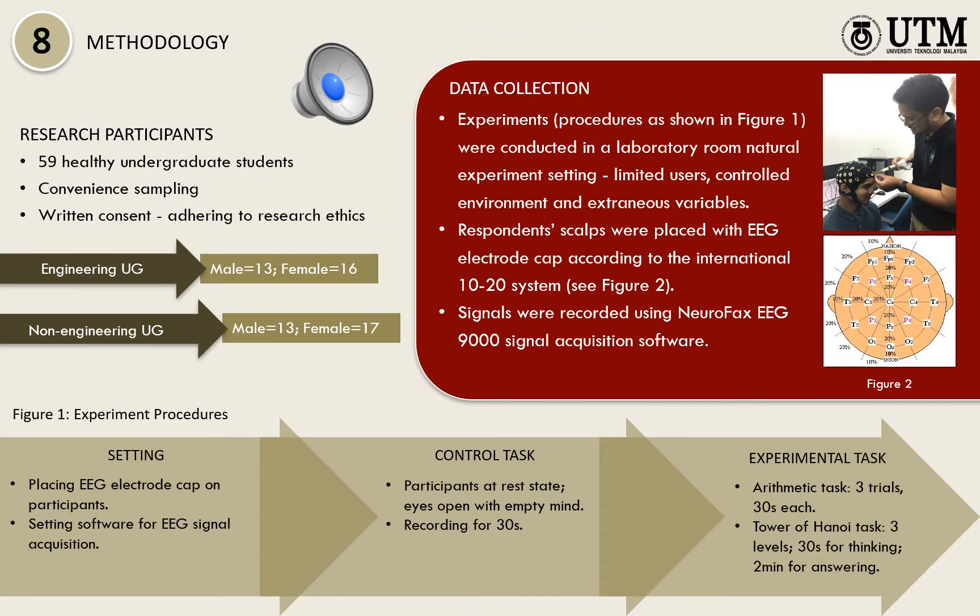59 healthy undergraduate students served as the participants, selected through convenience sampling. 29 students were from the engineering faculty, while 30 students belonged to the non-engineering faculty. Adhering to research ethics, all participants signed their consent letters. Experiments were conducted in a laboratory room natural experiment setting.